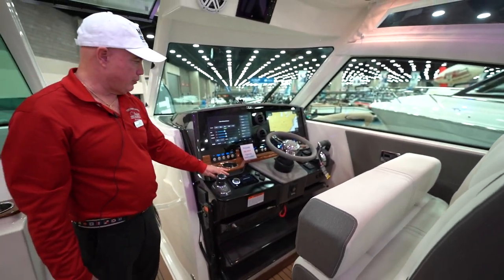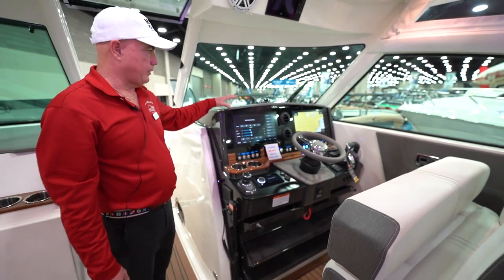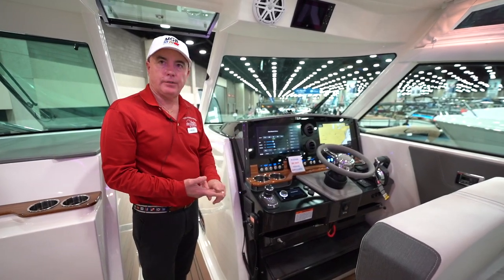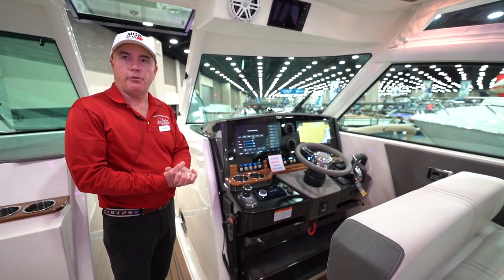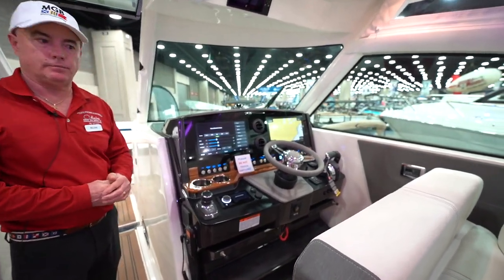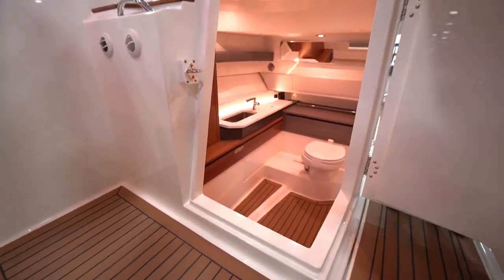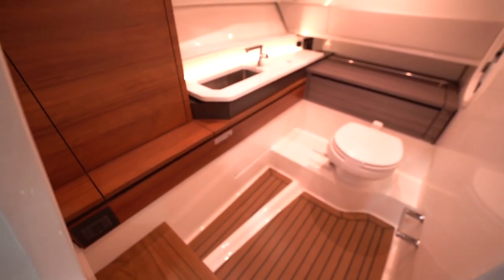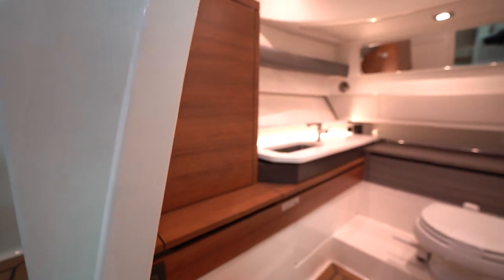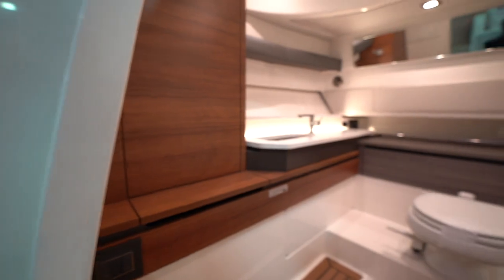Garmin owns Fusion, so you can operate the stereo from these glass screens. We can also put radar, different gauge setups, GPS, and video on them. If you want to put cameras around the boat, it can all be plugged into these screens. It's very roomy and spacious.